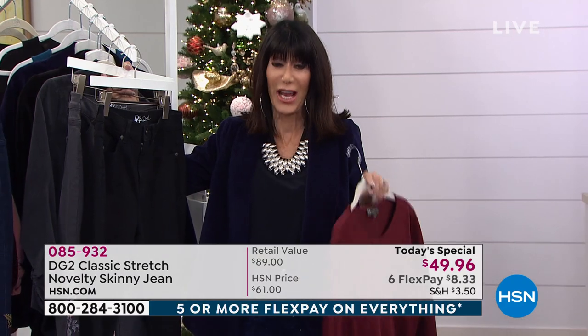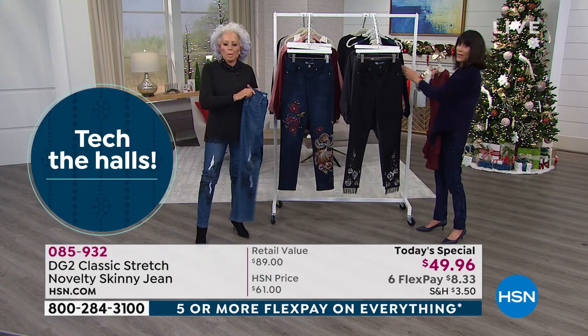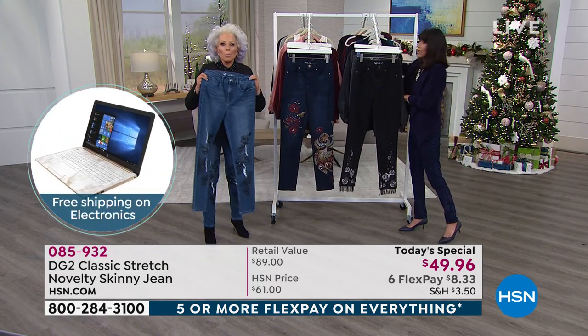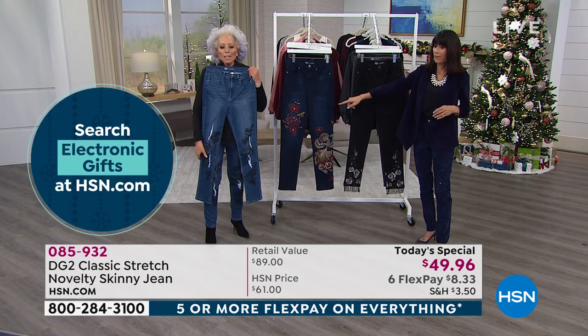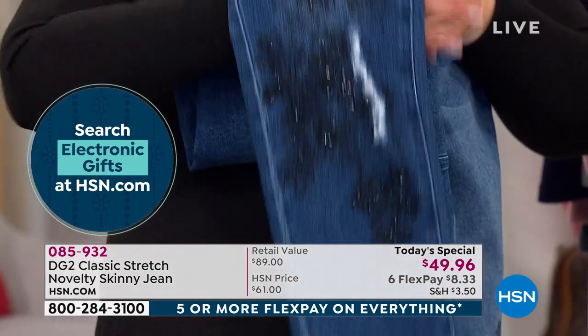You even have the extended return policy to the end of January. We want to show each and every one of these designs. This is the mid-tone that Diane's wearing — this is a cool-girl jean. If you want a little bit of your youth and a true denim expression, we give it to you in the destruction — it's very mild but it's there.